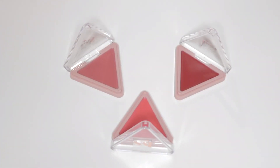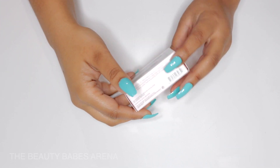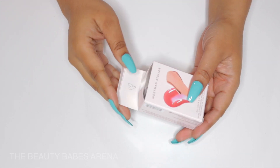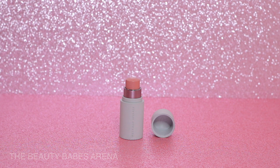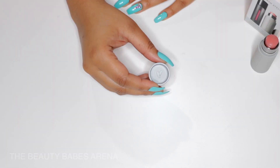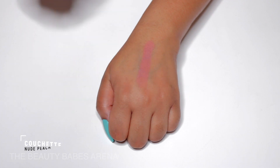Moving on, we have the Westman Atelier Squeaky and Cheeky Lip and Cheek Duo in color 1. This gift set retails for $48. Included is a Mini Baby Cheeks Lip and Blush Stick and a Full Size Squeaky Clean Liquid Lip Balm. I'll start off with the Mini Baby Cheeks Lip and Blush Stick in the shade Couchette, which is a nude peach.